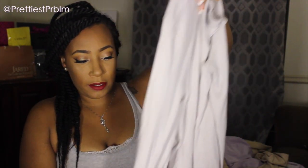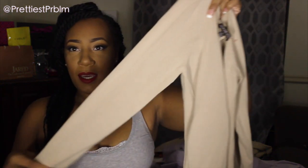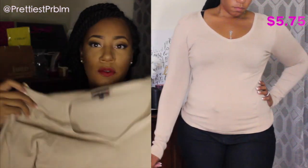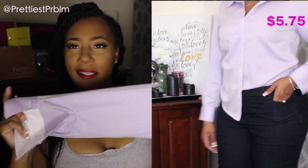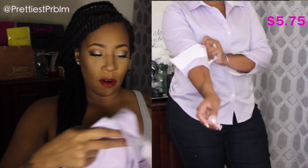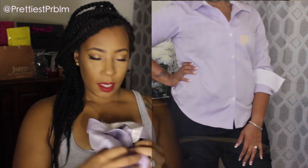Next is this Adrienne Vittadini top — a tan-colored long-sleeve shirt with a little detailing on the shoulder and a V-neck. Then I have a Liz Claiborne top in a lavender color, just a button-down. The sleeves don't come full length on my arms so I'll probably roll them up, but it's a great spring-to-office color so I grabbed it.